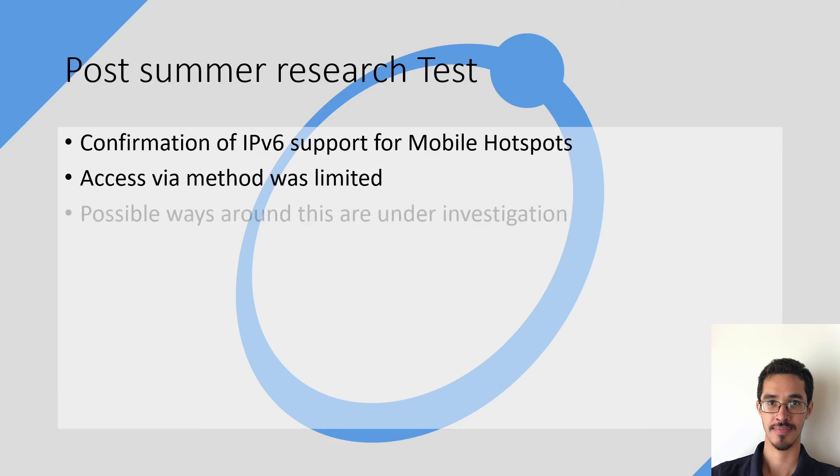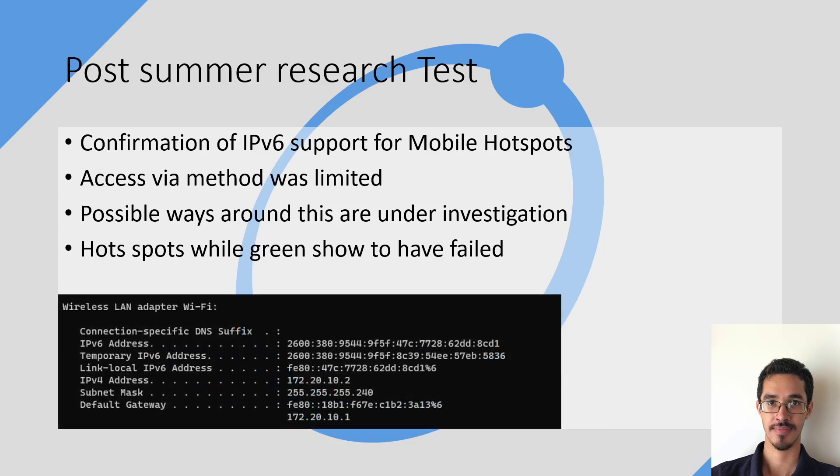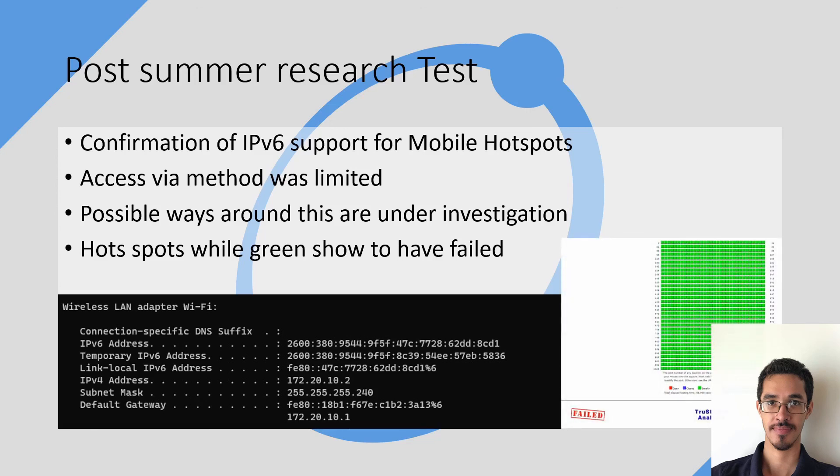There are some possible transition solutions currently under investigation. While the GRC ShieldsUp test was run on the mobile hotspot, it showed all green but somehow failed the test. Here is an image of the device connecting successfully to the internet via the mobile hotspot on IPv6, and here is the same device connecting to GRC ShieldsUp and running the test through the mobile hotspot, showing all green but reporting failure in the bottom left-hand corner of the image.